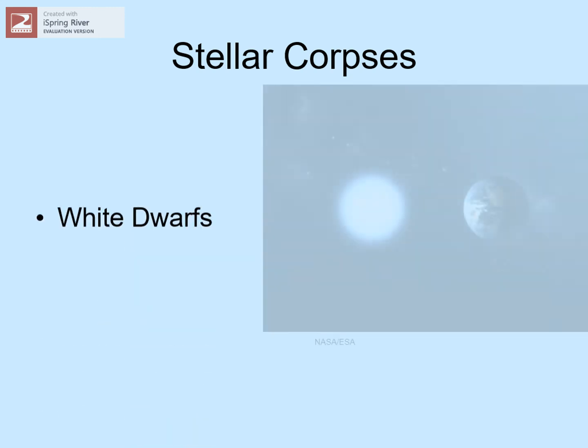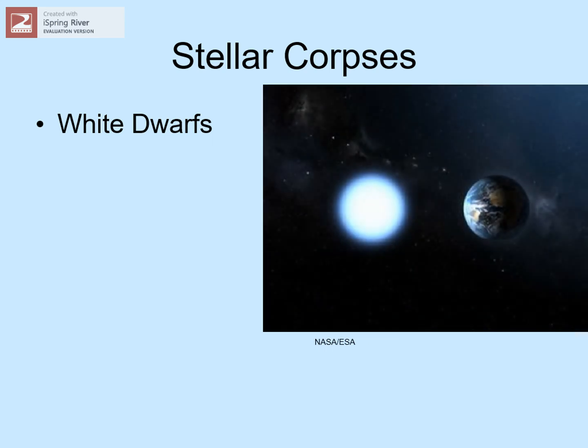So what gets left behind when a star dies? There are three different possibilities, depending on how massive the star was. Small stars, like the sun, produce a white dwarf — the old core of the star, now squeezed down to the size of a planet. It still has hundreds of thousands of times as much matter as the Earth, so it's almost a million times as dense as water. A bigger star that goes through supernova produces a neutron star, where the core has been squeezed down to the size of a city, so dense that just a teaspoonful would weigh as much as a mountain.